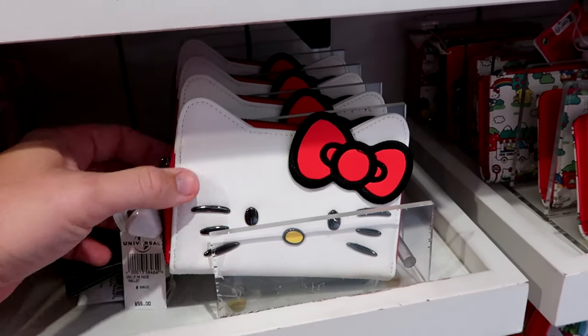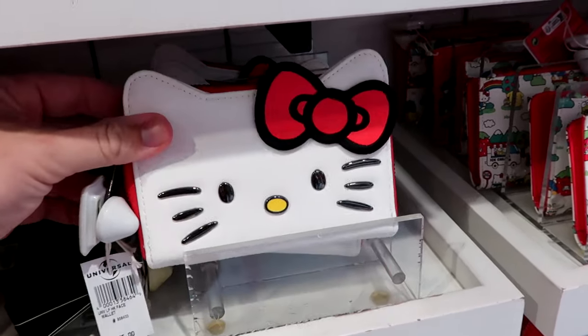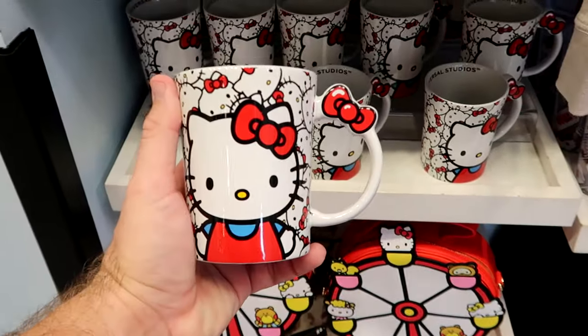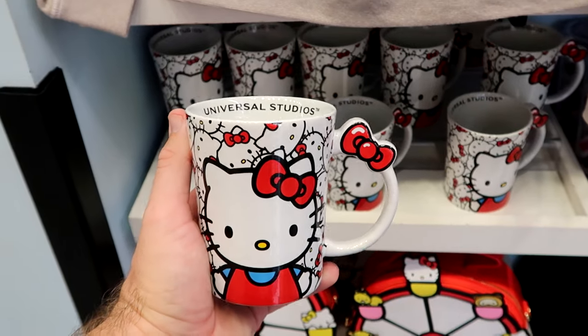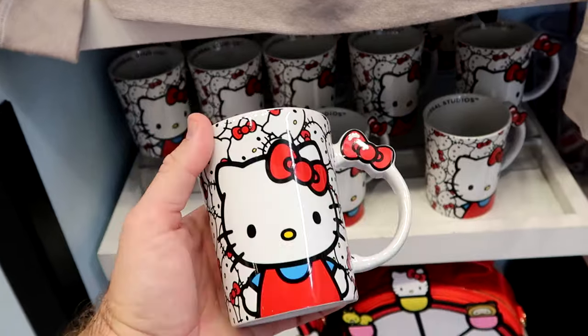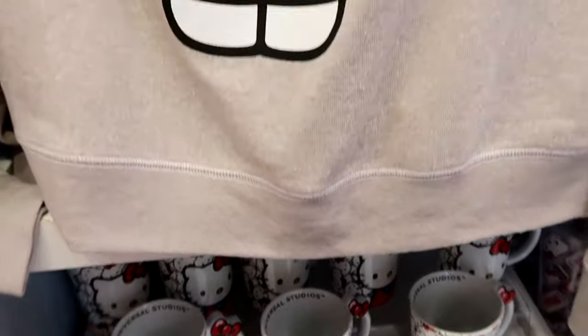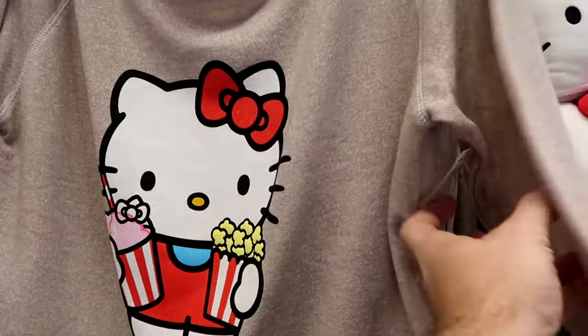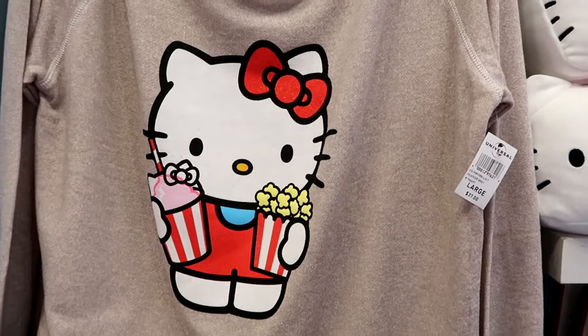Over here is a matching wallet for $55. Tucked away in the corner is a really awesome ceramic coffee mug — a very good size, it says Universal Studios on the inside with her little bow — $25. Then right up ahead is a long-sleeve sweatshirt with a metallic bow that's as soft as silk — $37.